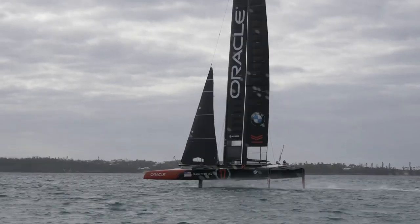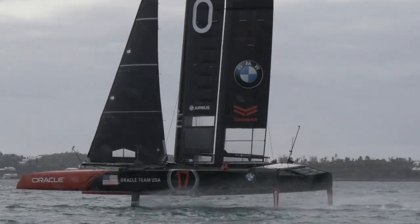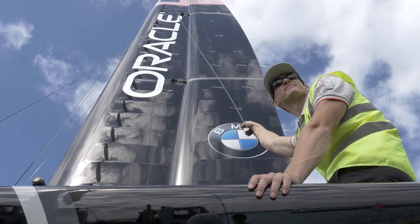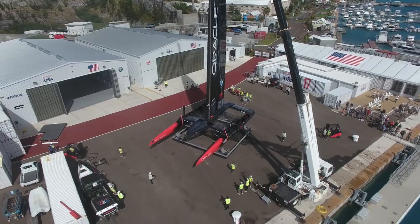The AC-50 is a 15 metre catamaran capable of achieving speeds of 100 kilometres an hour. 15 designers and 50 boat builders have contributed to the design and build of the AC-50.